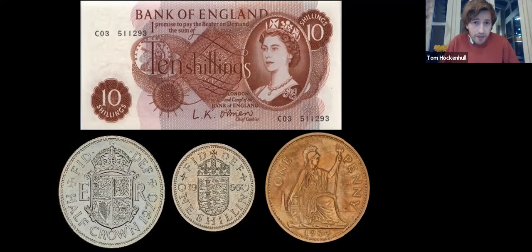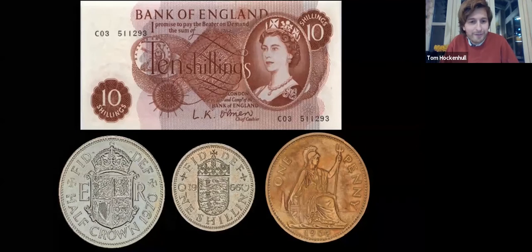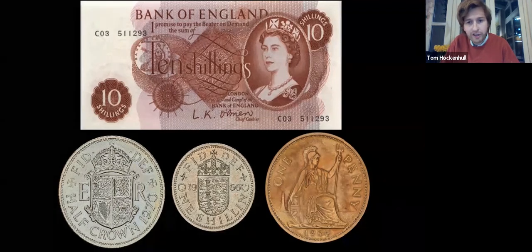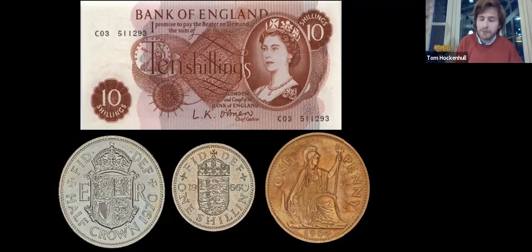Of these, the 10 shillings became effectively the 50p coin. Ten shillings in 1970-71 bought you two fish and chip dinners at a little chef. A half crown bought you a pint with a little change. A couple of these coins were effectively translated into the new currency — the shilling became the new five-pence coin. As for the penny, it was retained, but its value was changed.